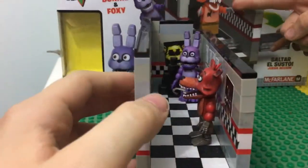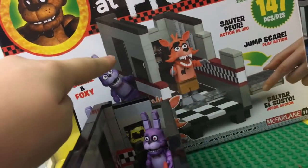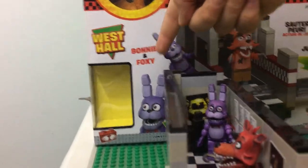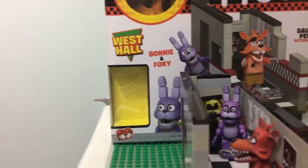Foxy's running the wrong way. Yeah, in the picture, Foxy's — this is the door to the office, and Foxy's running away from it. And Bonnie's looking the wrong way. He's supposed to be looking that way. Well, they're showing it that way because they want to actually show everything. Jump-scare play action.